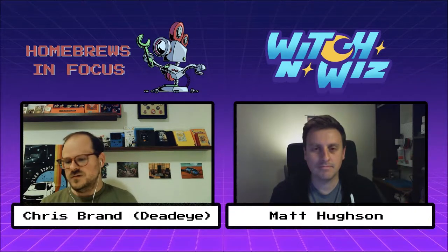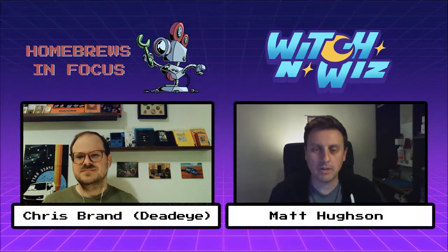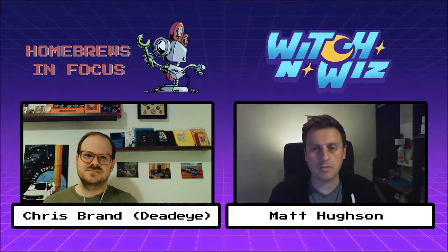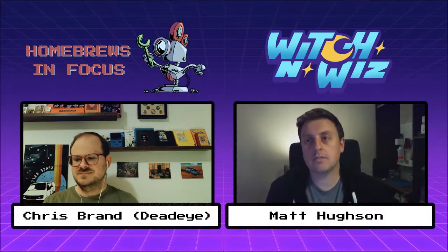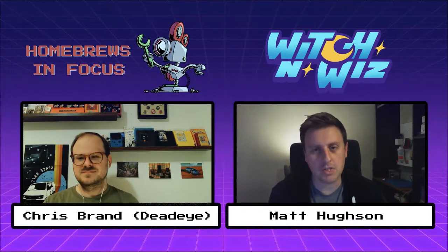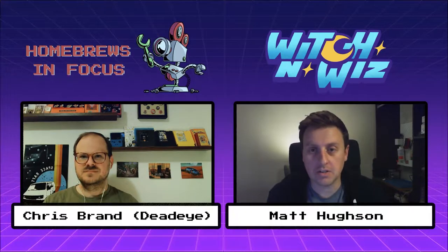Before we go into it, I was wondering if you can give the viewers a little bit of background about yourself. Sure. I've been making NES games for about a year and a half now, maybe a little bit longer. I released my first game almost a year ago to the day, which was kind of a Tetris-like game called From Below. I worked on that for about six months prior to releasing it. That was when I first got into NES development.